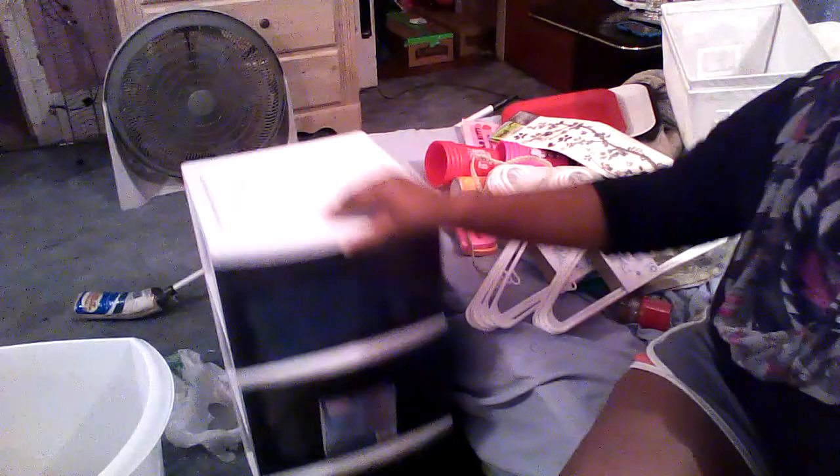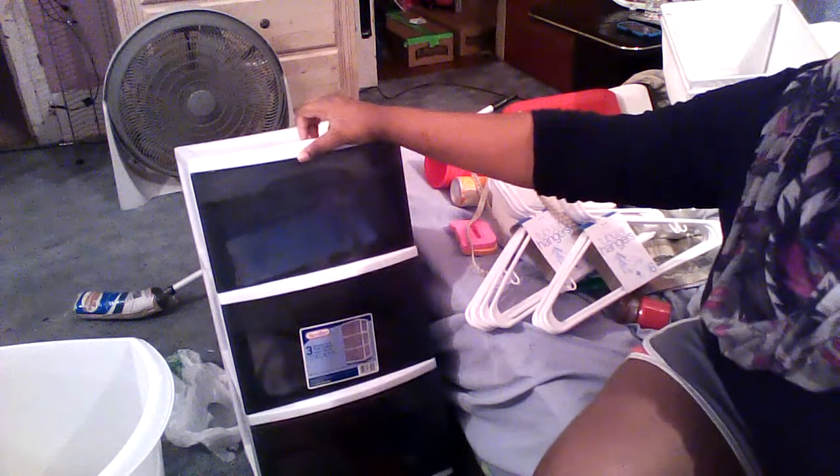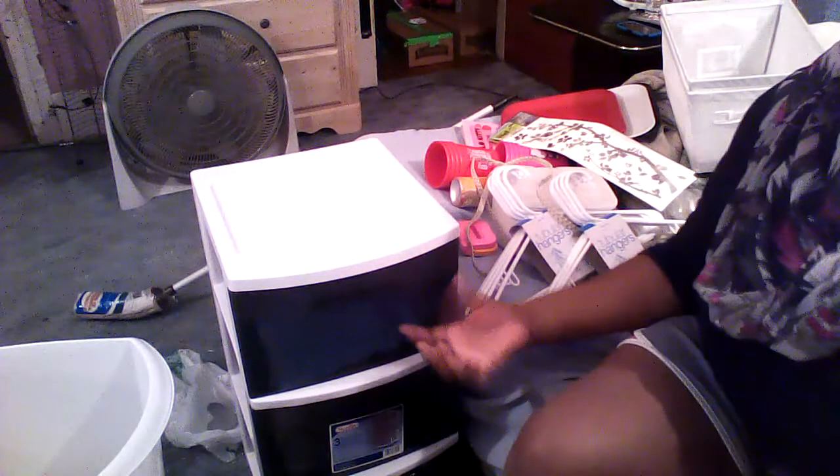We're down to the final few things. Here is a bigger version of the drawer divider — I have the small one I showed earlier, and this is the larger version. Since I love storage, I think I'll really like it. Right now it just has other products in it that I'll be taking to the apartment.